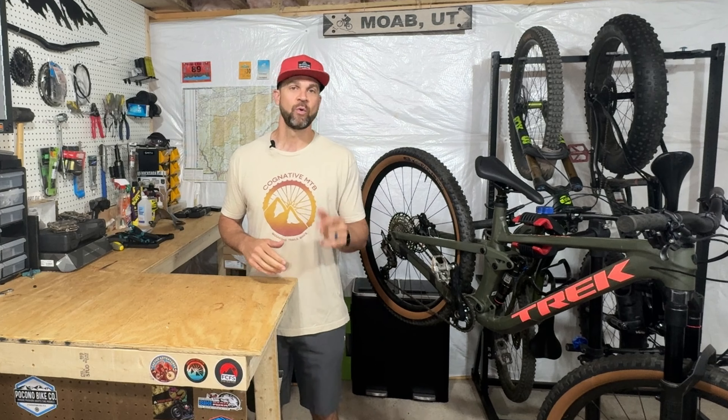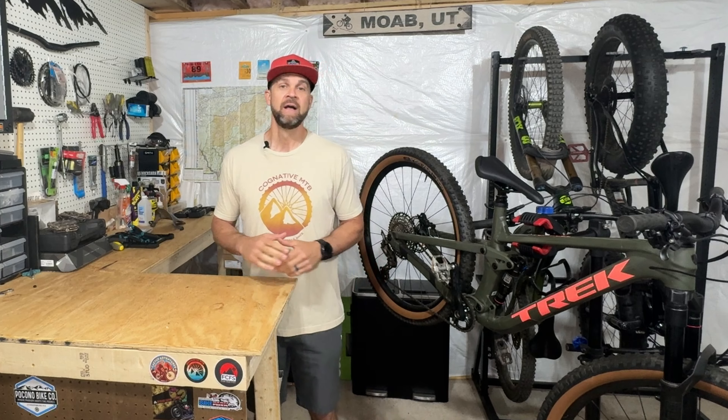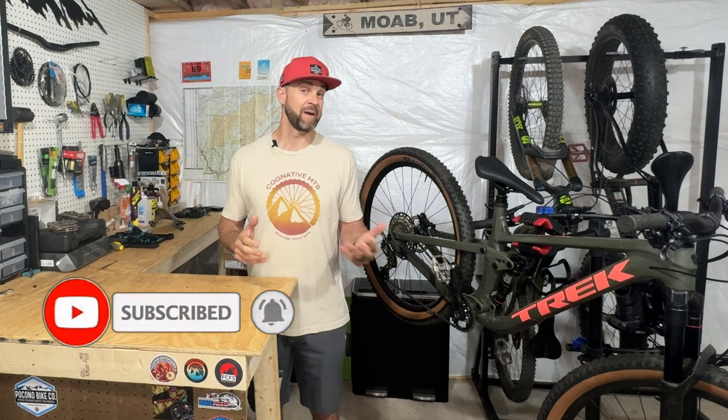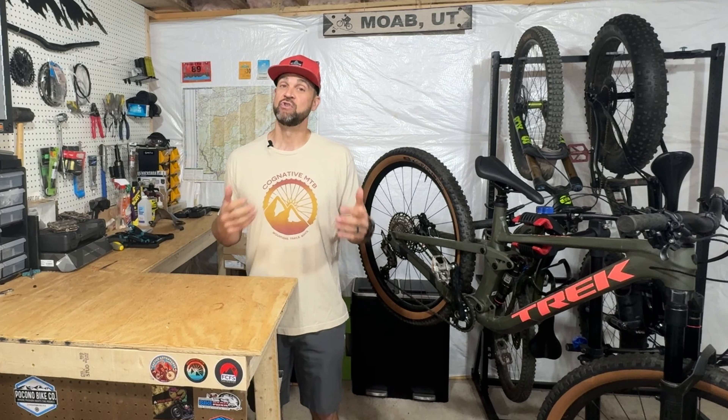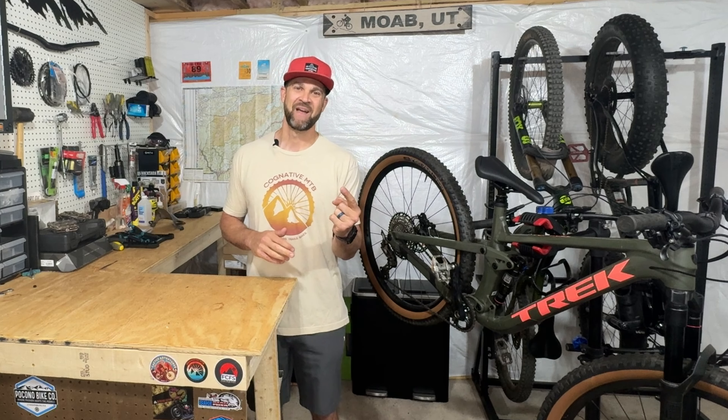We have got the brand new 2024 Trek Top Fuel 8, the XT build. We're going to talk about what I like, what maybe I don't like, and give you an idea if this is the right bike for you or for your son who's looking to get out on the trail in a more competitive kind of way. If you're enjoying the content, make sure you like and subscribe and share it out with all your other riding buddies so we can all get out there and find that flow.